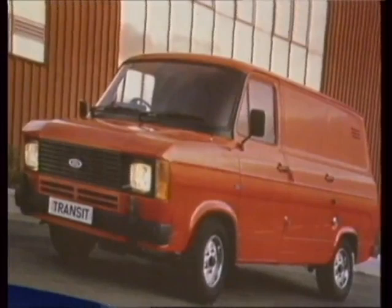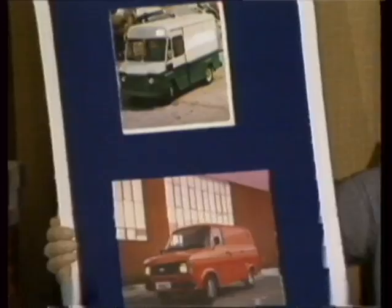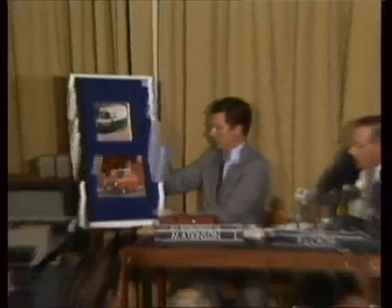The two vans — one of them box-shaped, possibly a Comma, and the other a Transit — are central to the new investigation. They're both blue, the Comma, or possibly a Ford or Bedford used for the getaway, a lighter shade than the other.